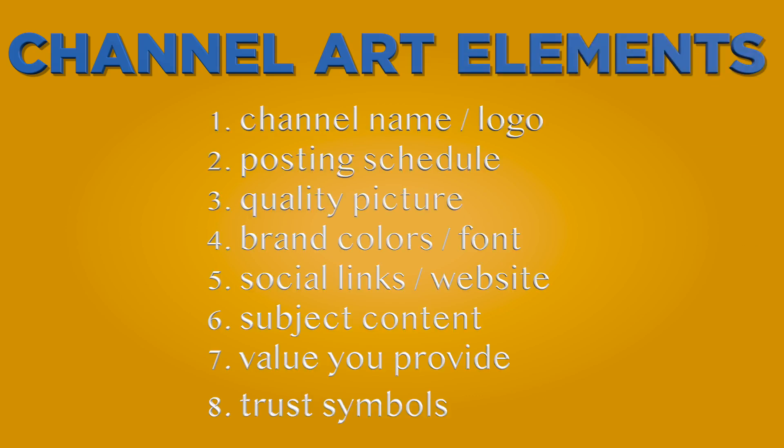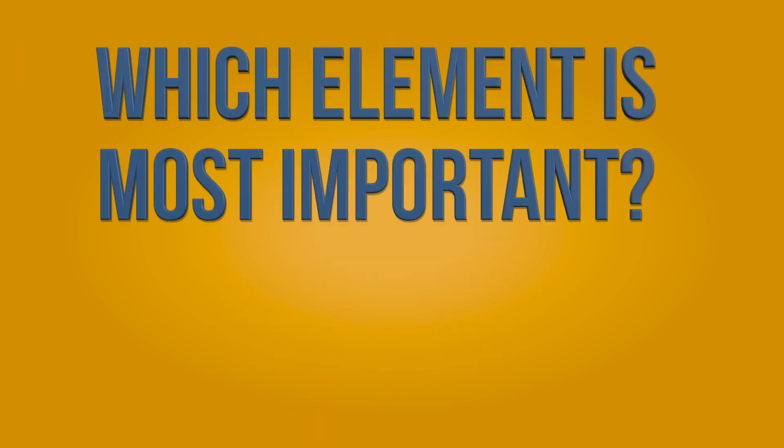Comment down below which of these you think is the most important for your YouTube channel art. Be sure to check out the whole series on optimizing your YouTube channel to make sure that you have a highly subscribable channel — I'll link it right here and in the description down below. Thanks for watching and I'll see you guys next time.